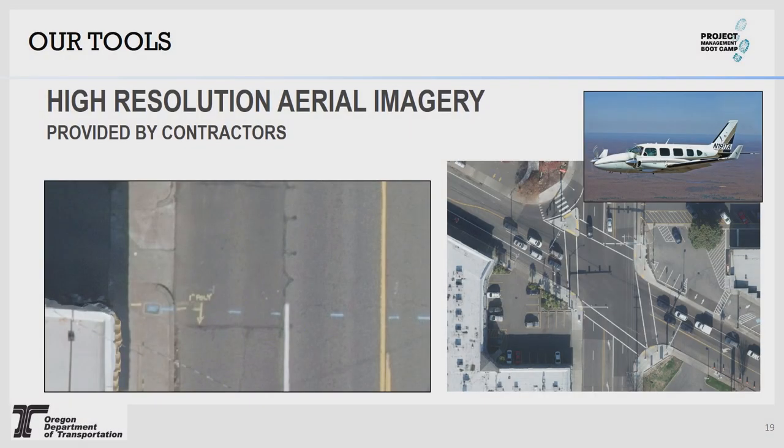High-resolution imagery is probably one of the most underutilized tools, and we really need to know about it early. A great example is utility locates: call your locates before we have the project flown, and now we've got a complete capture of the locates pre-construction and can do mapping from that. Construction offices like this because they get documentation of pre-site conditions when landowners claim changes were made. This imagery is very high resolution and fairly inexpensive. Region 1 uses it a lot because it's so urban. When you have it flown specifically, you can get higher resolutions and capture things like paint on the ground.